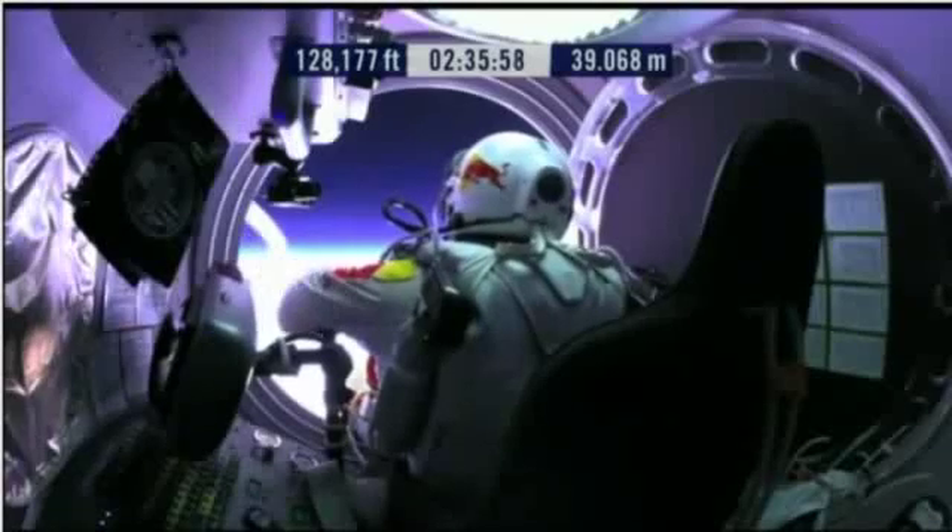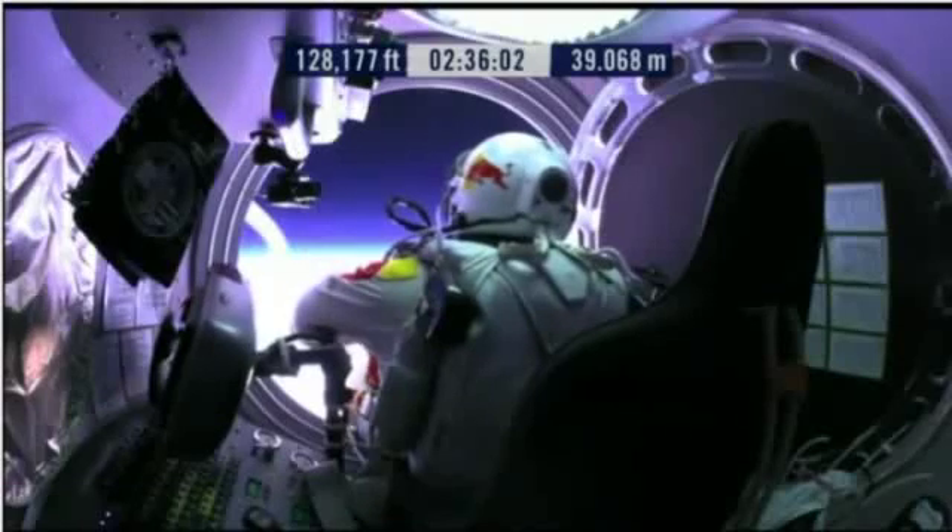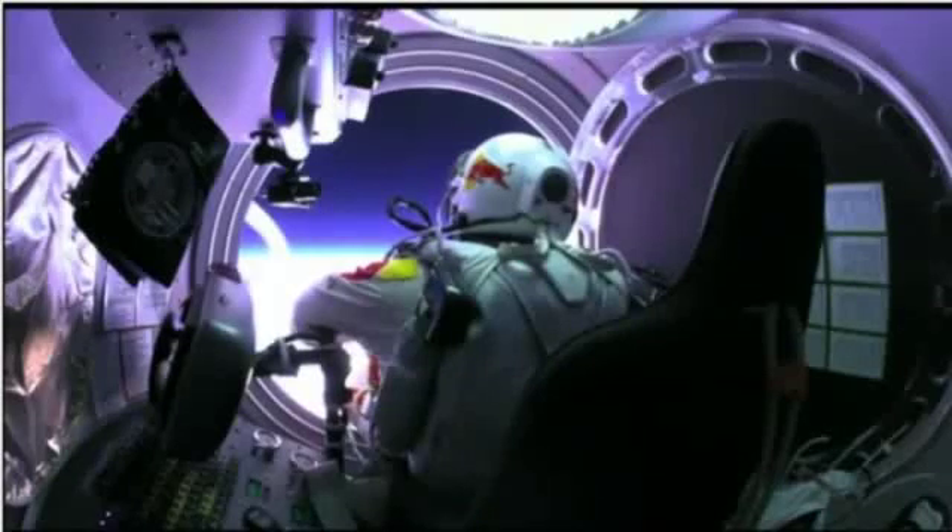Oh Felix, give me a short count. Stow umbilical.